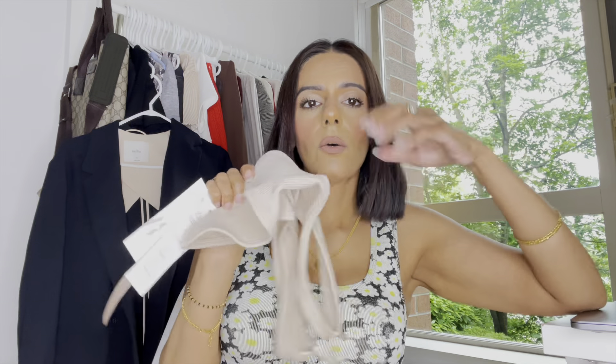That is it for my Zara haul. I hope you guys enjoyed this video. Follow me on TikTok because if you did you would have seen all this a long time ago, and follow me on Instagram at Canbe Rehaul on both platforms. Subscribe here and I will see you guys soon.